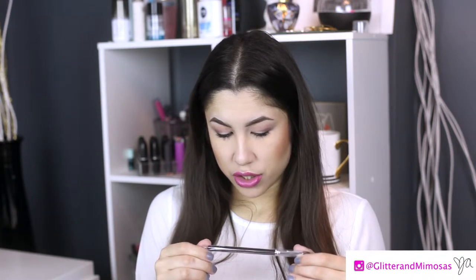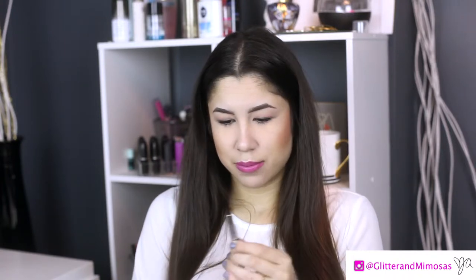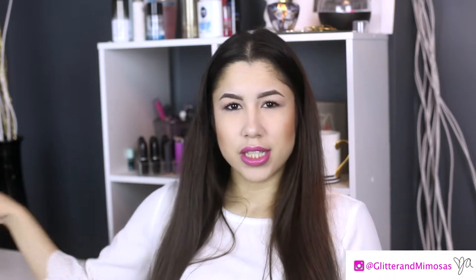Our next item is an eyeshadow brush by Bugashi Paris — I'm not sure how to pronounce that. It's nice and soft, just a little flat brush to pack on some color. It's not too tight but it's a little fluffy — it's nice. Ipsy is on a roll today!